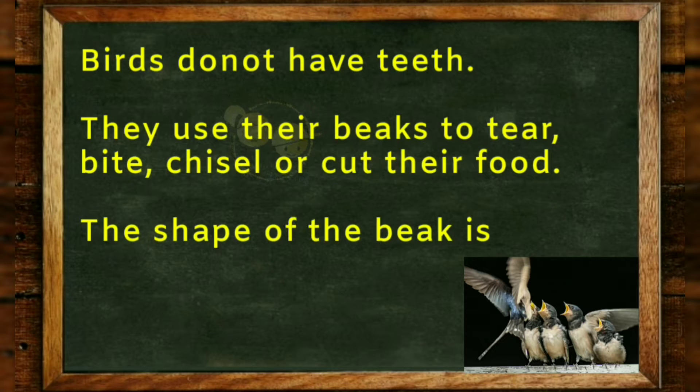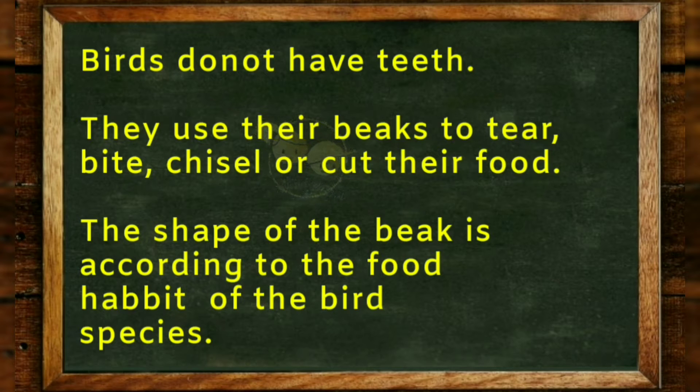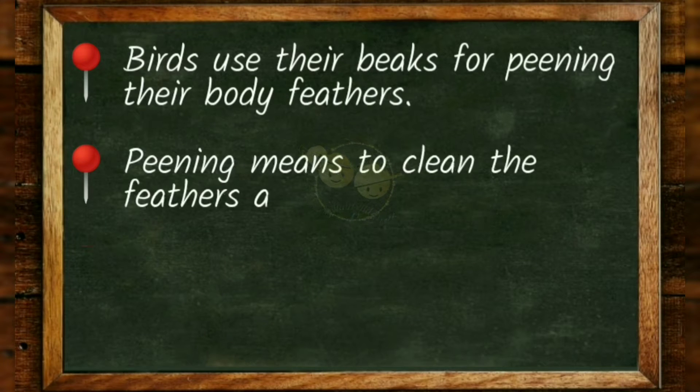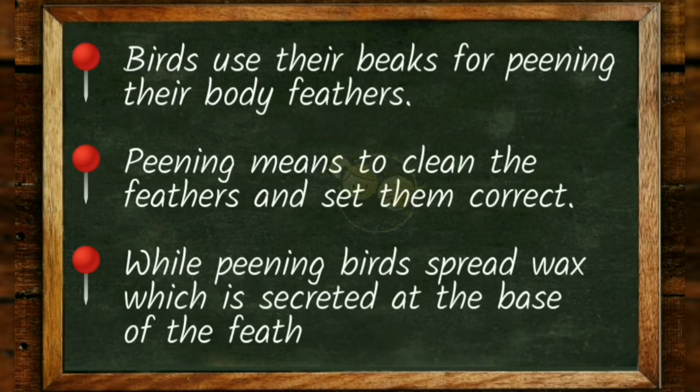Birds do not have teeth; they use their beaks to tear, chisel, or cut their food. The shape of the beak is according to the food habit of the bird species. Birds also use their beaks for preening their body feathers — preening means to clean the feathers and set them correctly. While preening, birds spread wax which is secreted at the base of the feather.